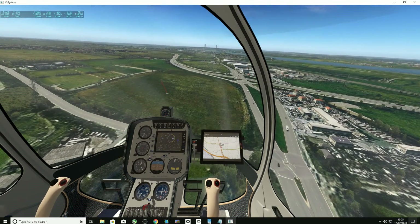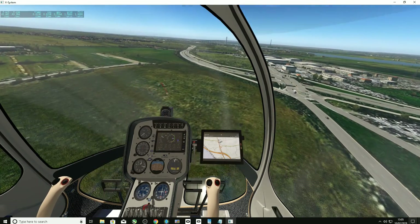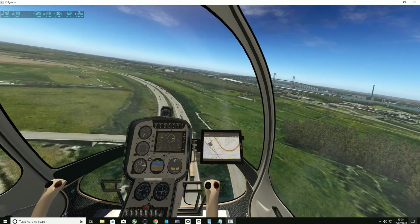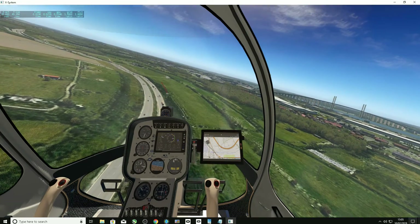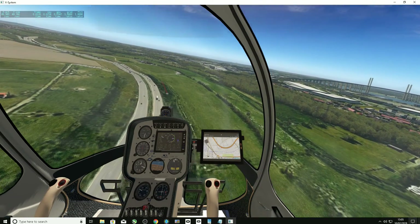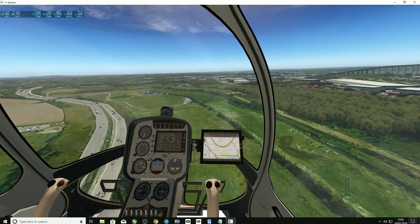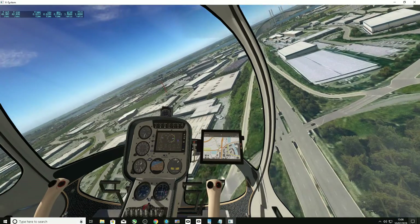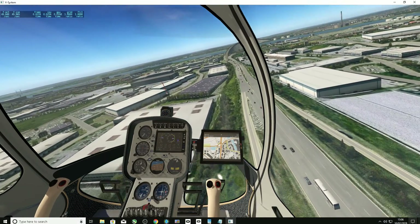Anyone that's been in this area knows that certainly near the bridge it's pretty industrialized. There is lots of green space but there's also a lot of industrial units and work going on in the area, and they seem to have put all the buildings in the main places that I remember.